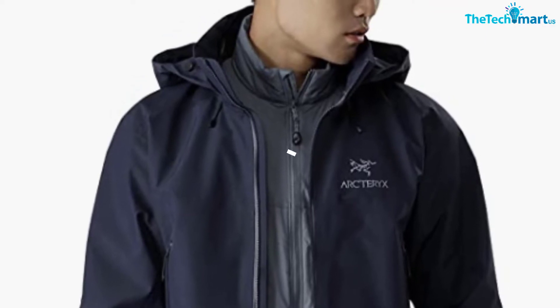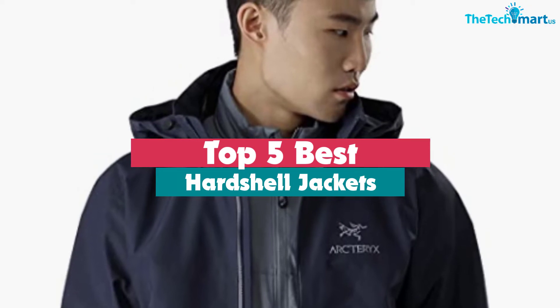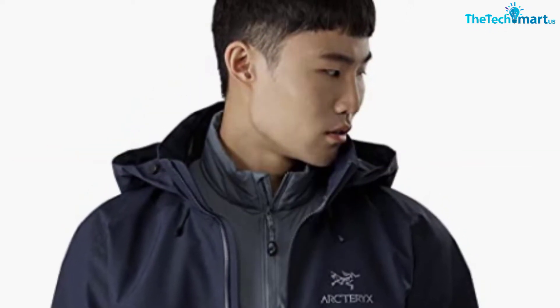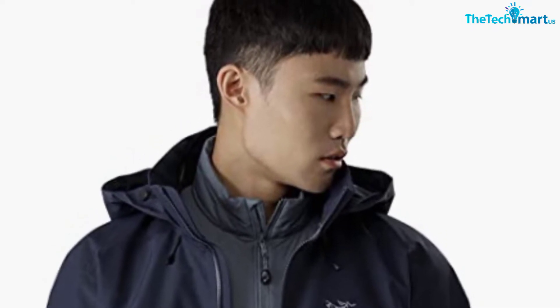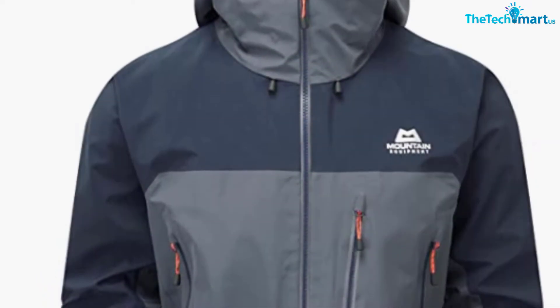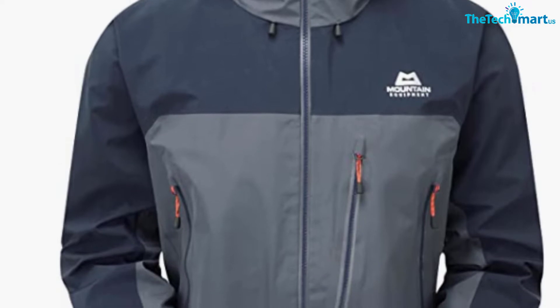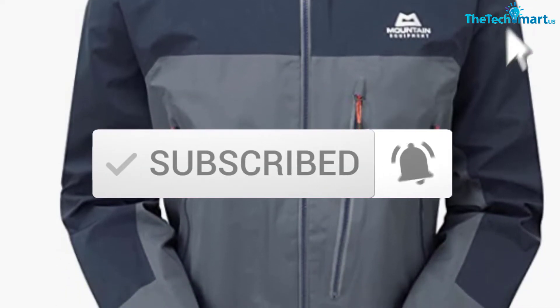Hey guys, in this video we're gonna be checking out the top 5 best hardshell jackets that are available on the market for their true quality. I made this list based on my personal opinion and hours of research, and have listed them based on popularity, quality, price, durability, user opinions, and more. If you want to see more information and the updated price, you can check out the description below, and also make sure to subscribe for more reviews.